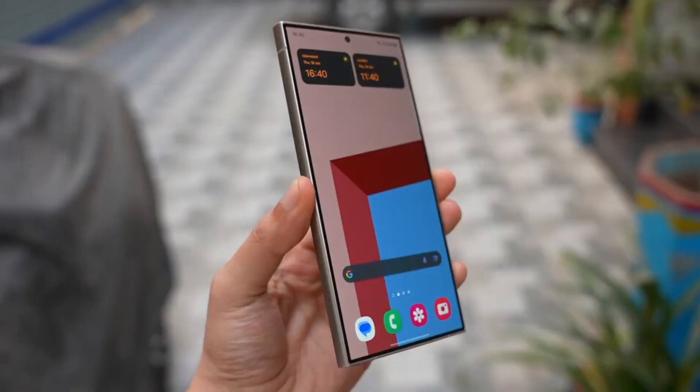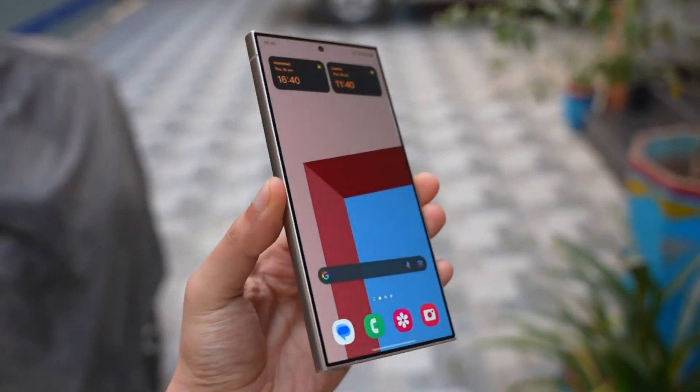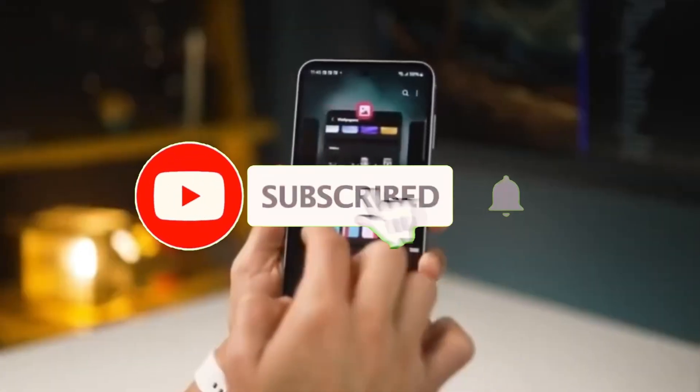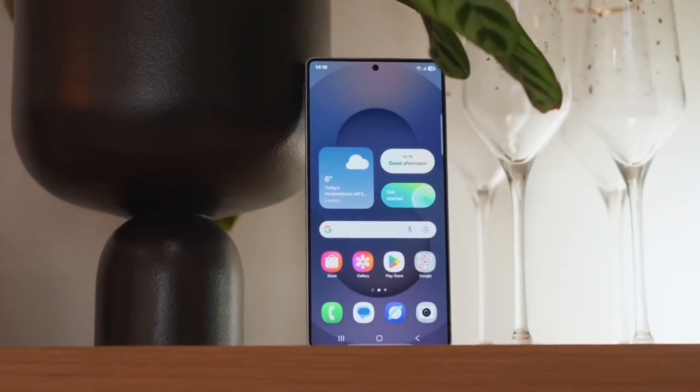Welcome back viewers, Sam here. If you're all about juicy leaks, smart upgrades, and tech that keeps you guessing, go ahead and like this video, hit subscribe, and let's unpack this wild Samsung story together.